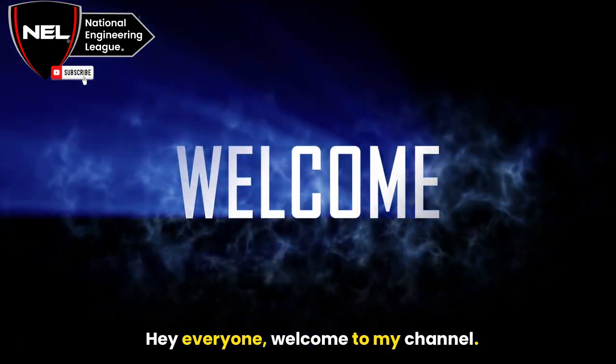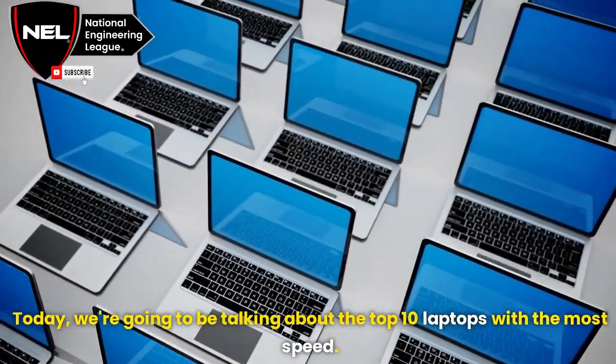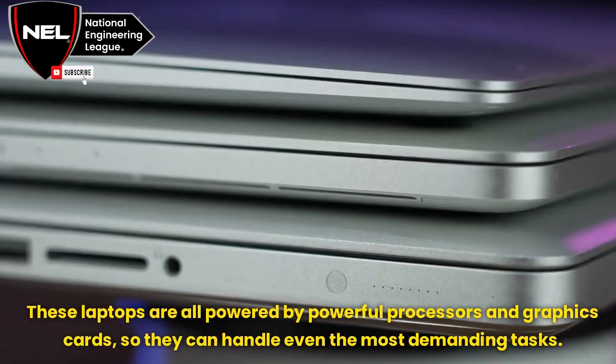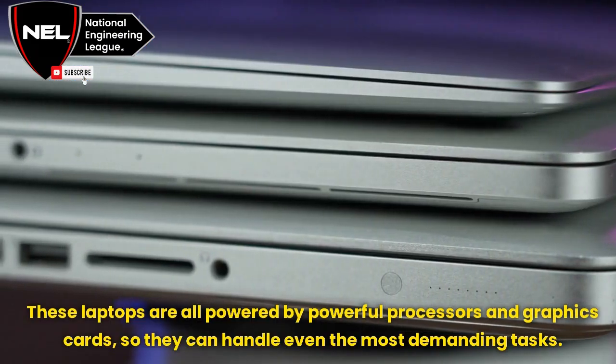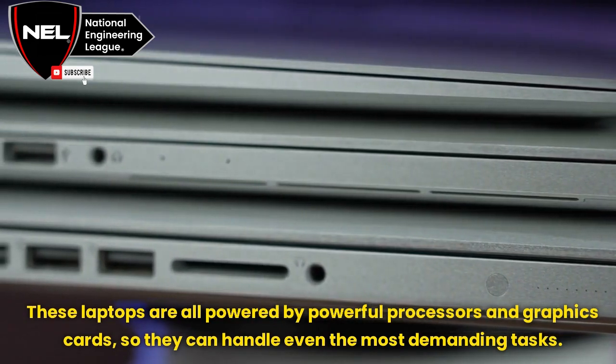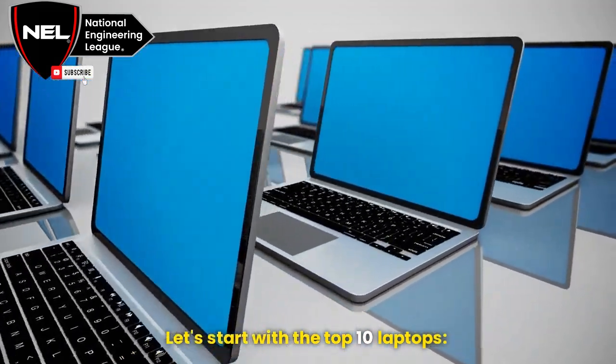Hey everyone, welcome to my channel. Today we're going to be talking about the top 10 laptops with the most speed. These laptops are all powered by powerful processors and graphics cards, so they can handle even the most demanding tasks. Let's start with the top 10 laptops.